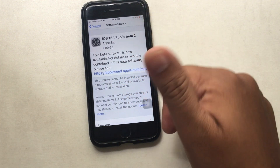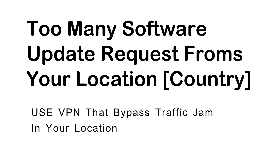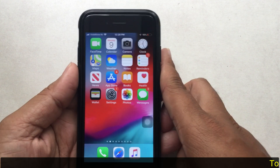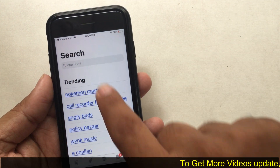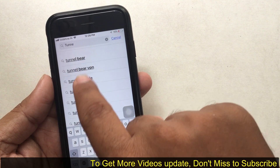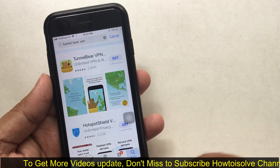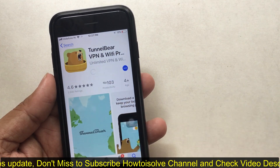If you have no alternate WiFi network and your existing WiFi is working correctly, follow the next solution. In this situation, you may be suffering from network congestion — too many requests from your location to the nearby Apple server. To fix this issue, use a VPN and request from another location by changing your location virtually using VPN.